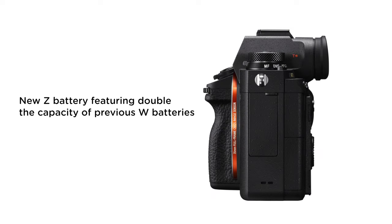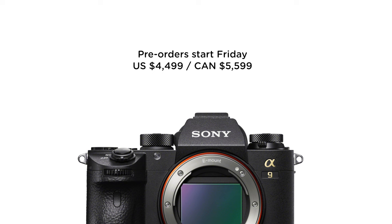There is a new battery design — the new Z batteries — which feature double the capacity of the previous W-size batteries. This has been a big issue for Sony shooters, myself included. You have to carry a lot of batteries and constantly replacing them gets old. Having double the capacity is really nice. Plus, there's a new battery grip that fits two Z batteries, so you won't have to worry about it nearly as much. Pre-orders start this Friday.